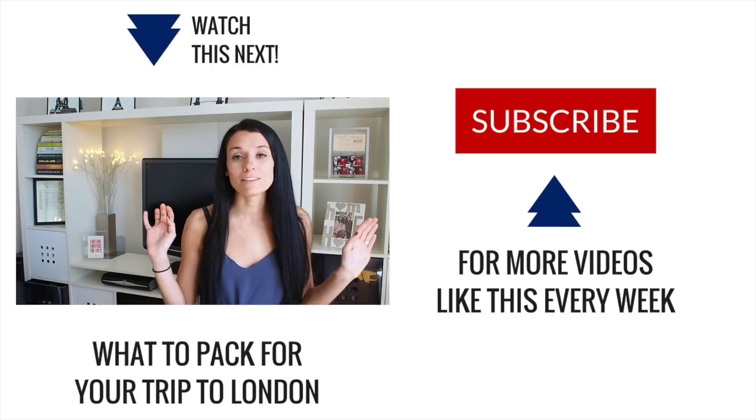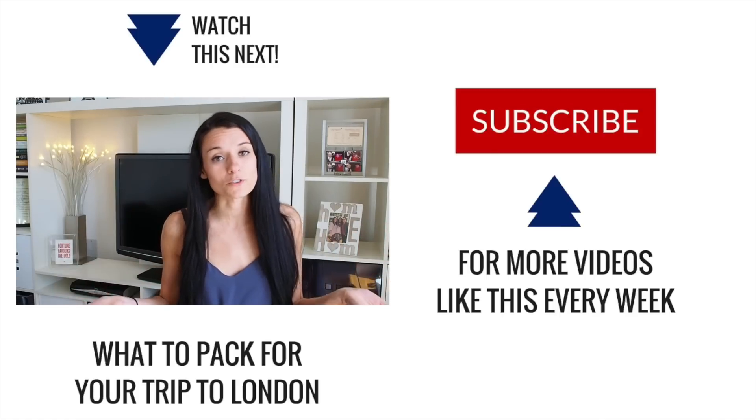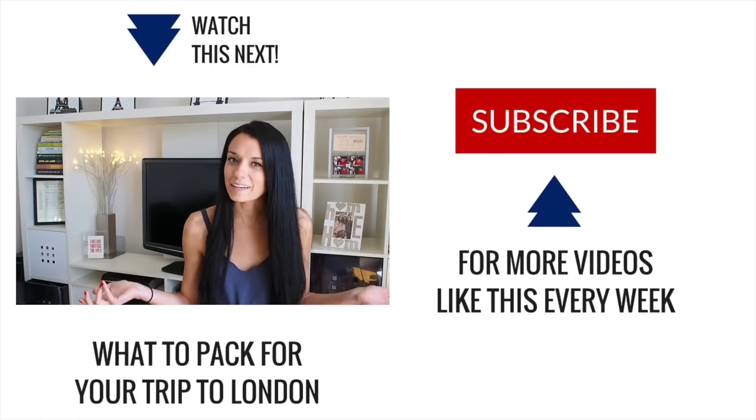I get this question all of the time: what should I pack for my trip to London? Well, I'm going to tell you...